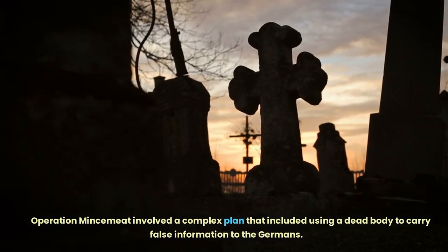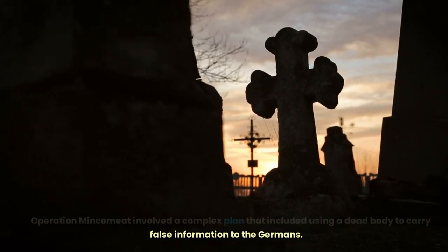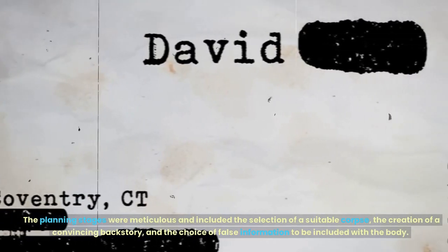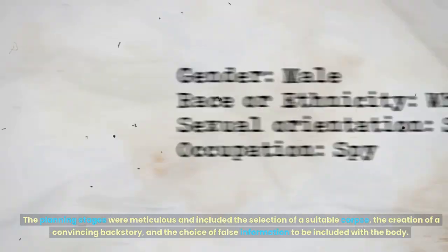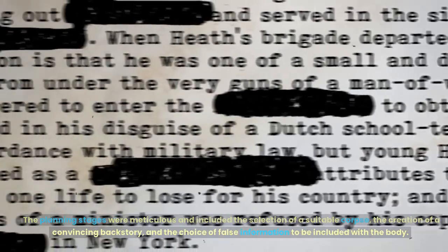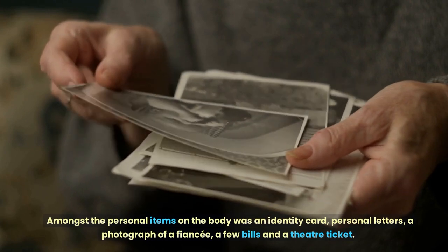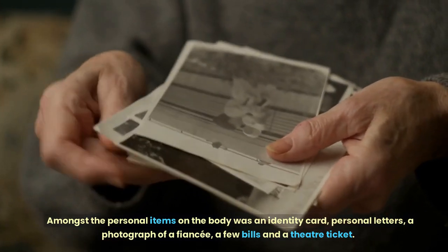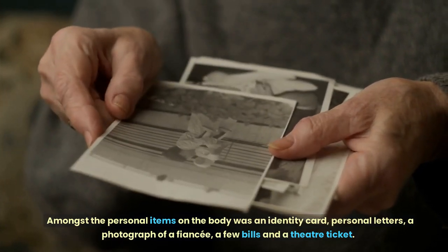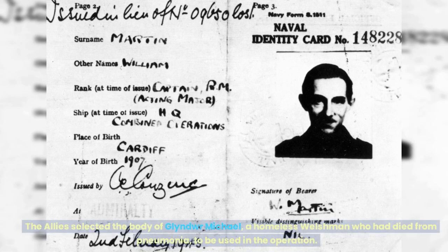Operation Mincemeat involved a complex plan that included using a dead body to carry false information to the Germans. The planning stages were meticulous and included the selection of a suitable corpse, the creation of a convincing backstory, and the choice of false information to be included with the body. Amongst the personal items on the body was an identity card, personal letters, a photograph of a fiancé, a few bills and a theatre ticket. The Allies selected the body of Glyndor Michael, a homeless Welshman who had died from pneumonia, to be used in the operation.